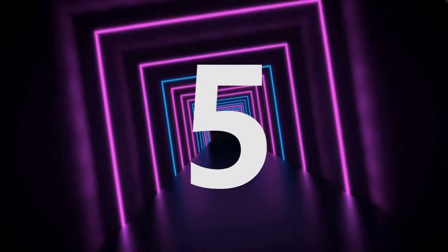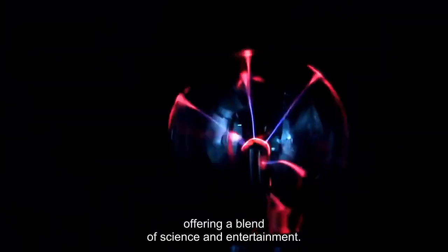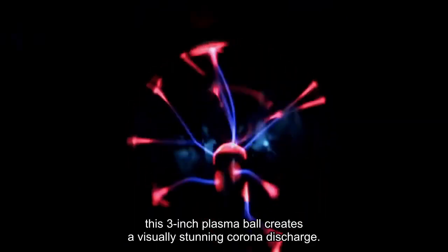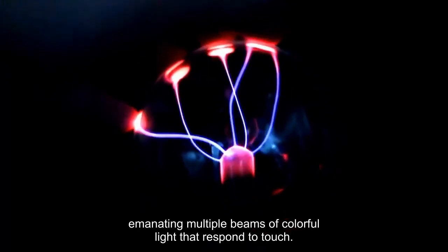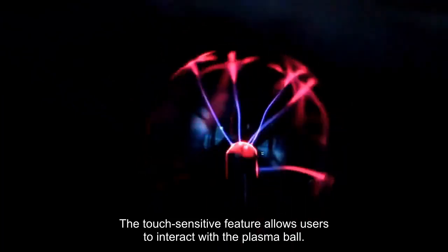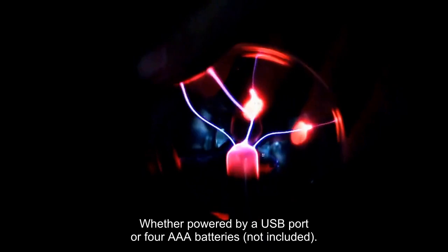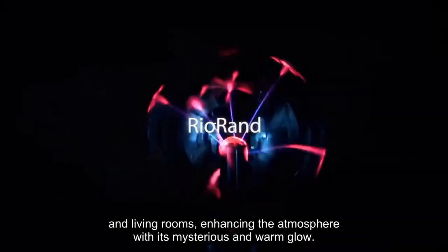Number 5. The Rio Ran Plasma Ball emerges as a captivating and mesmerizing addition to any gaming room, offering a blend of science and entertainment. With the package including a USB cable and a user manual, this 3-inch plasma ball creates a visually stunning corona discharge, emanating multiple beams of colorful light that respond to touch. The touch-sensitive feature allows users to interact with the plasma ball, attracting multicolored beams with their fingers. Whether powered by a USB port or four AAA batteries (not included), the plasma ball serves as a unique and dynamic decoration for bedrooms, offices, and living rooms, enhancing the atmosphere with its mysterious and warm glow.